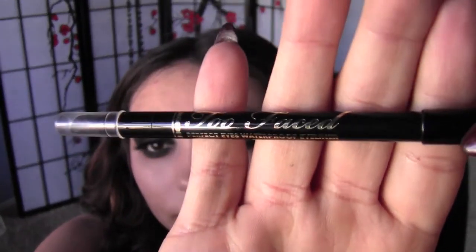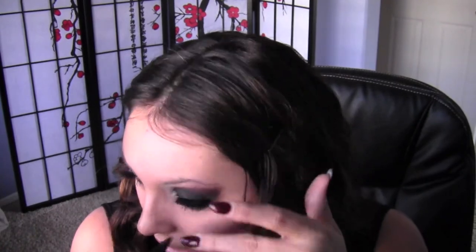I'm going to take my Too Faced eyeliner — it is a waterproof eyeliner, the Perfect Eyes Waterproof Eyeliner, and I love this eyeliner. It works so, so good, it's amazing. I'm going to go in on the bottom — it seriously just glides on like butter.